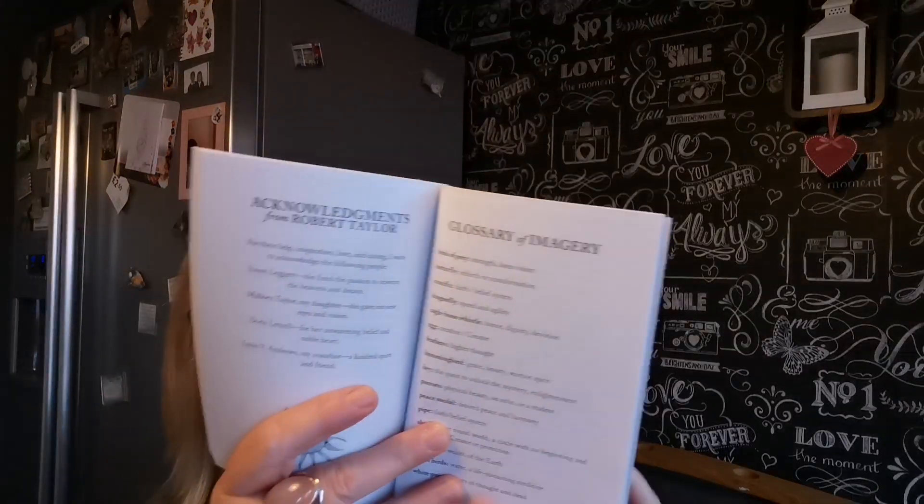Absolutely brilliant. His uncle taught him a lot of his drawing and that. And as we all know, Lynn Andrews is an internationally acclaimed shaman healer, lecturer and spiritual teacher, and the best-selling author of the Medicine Woman series, which a lot of us know. And on the back, it's got a glossary of images — like a bird of prey means strength, keen vision and things like that.